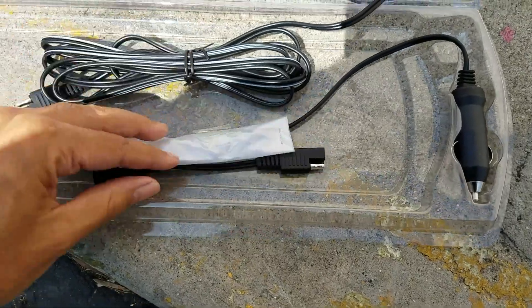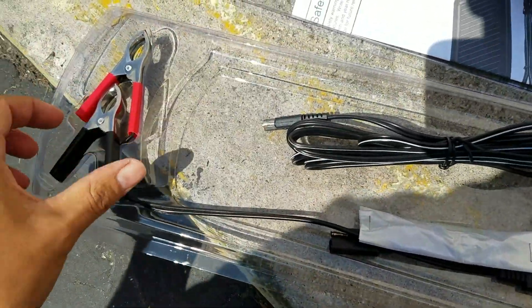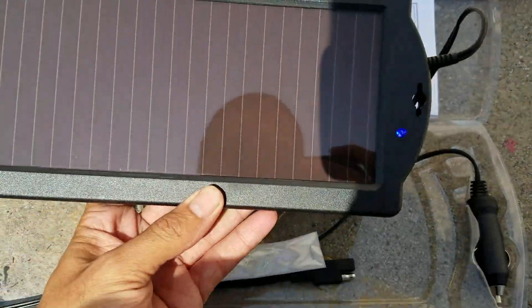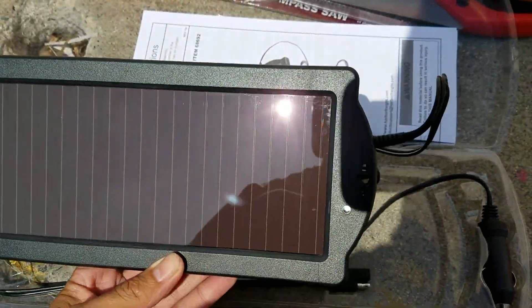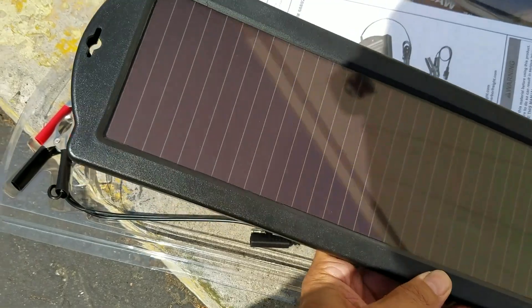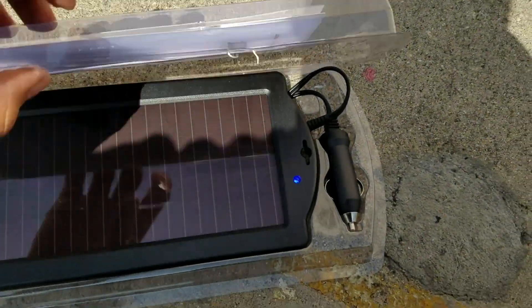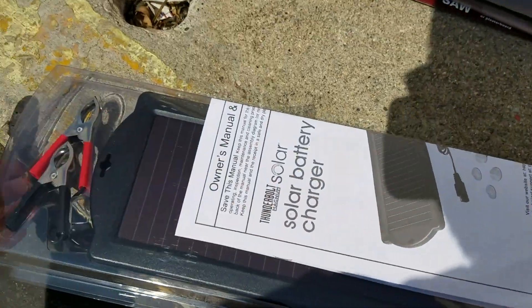I have a little battery and I'll let you guys know in the future if this thing's any good — I'll do another video, get a volt meter, and see if it charges up that little 12-volt battery. But yeah, that's gonna be a quick little unboxing of what I got at Harbor Freight.